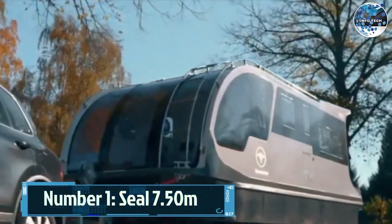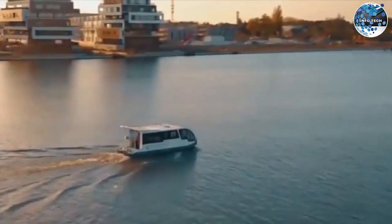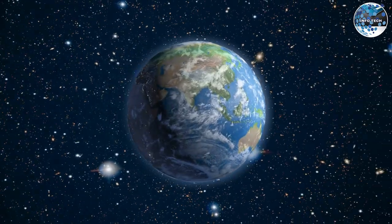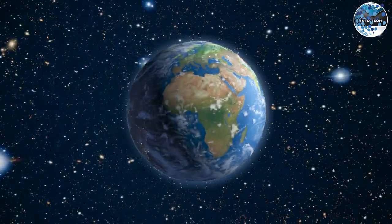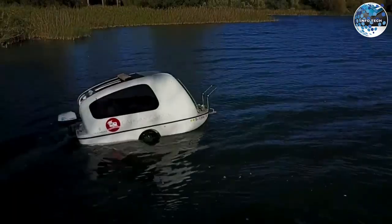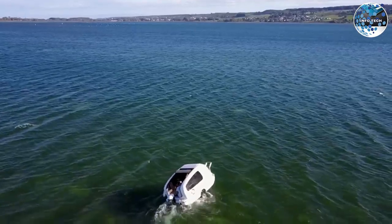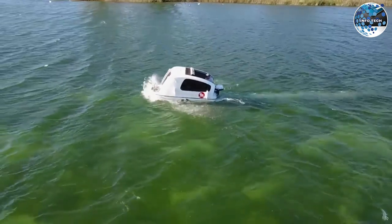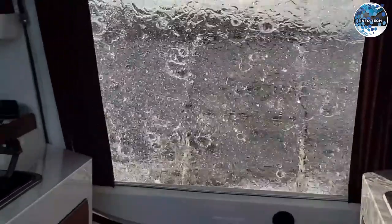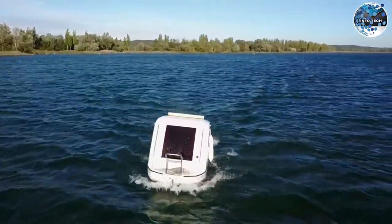Number 1: SEAL 7.50 Meters. We've reached the top spot on our list — the SEAL 7.50 Meters. Did you know that about 70% of our planet is covered by water? The SEAL 7.50 Meters embraces both land and water. This incredible caravan measures 7.5 meters long and has two axles, allowing you to go from the campsite to the nearest river or lake. It features a 50-horsepower engine that can reach speeds of up to 24 kilometers per hour.